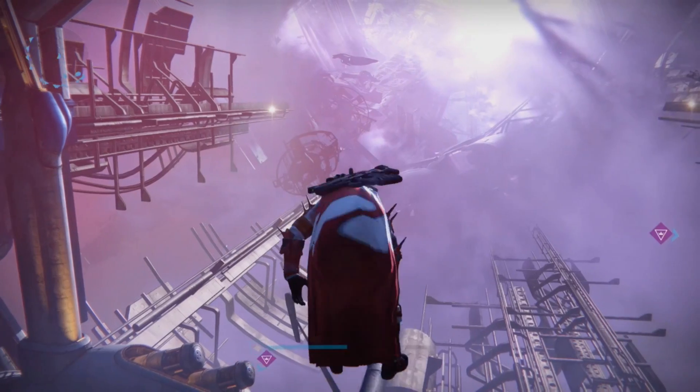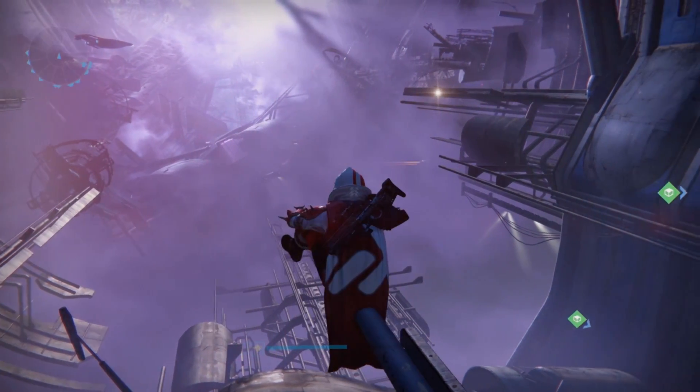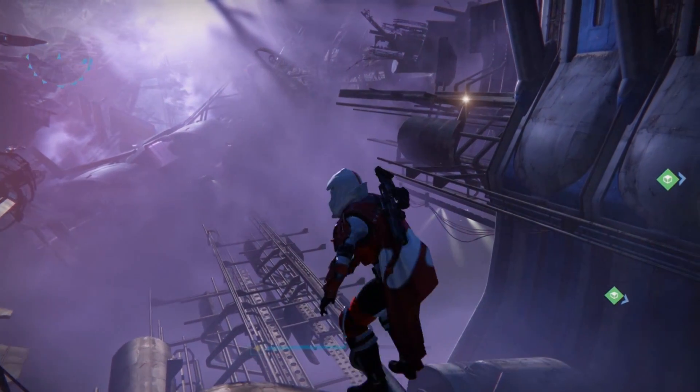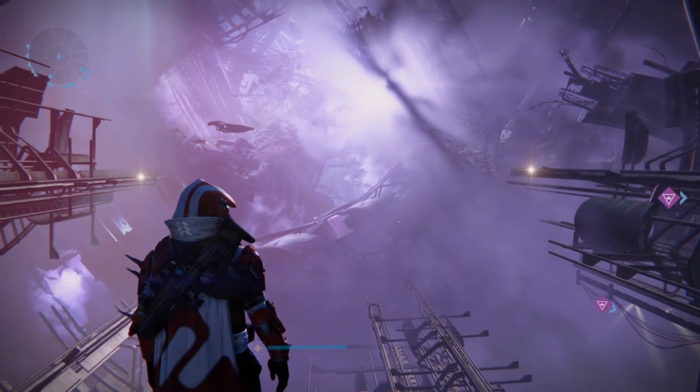However, out in the Vestian Outpost, there is no atmosphere to absorb the violet light, so its strong scattering actually makes it visible to humans. That's a rough explanation of why the Reef appears violet in Destiny.